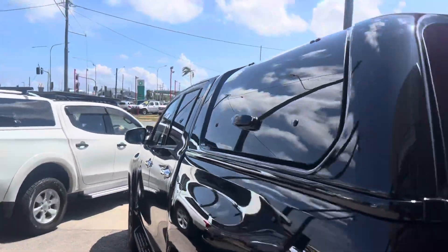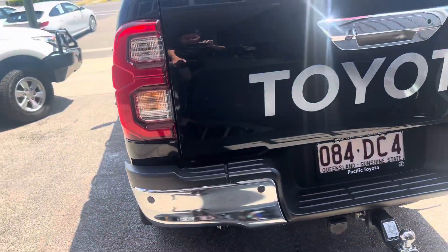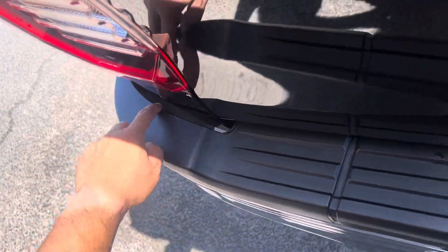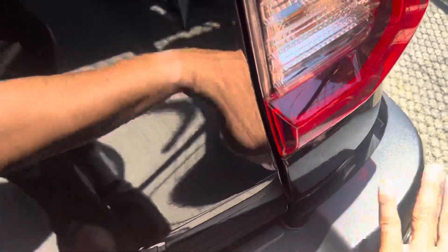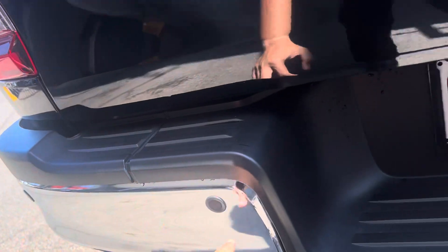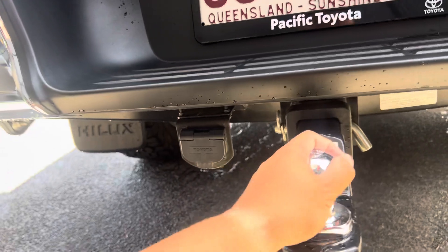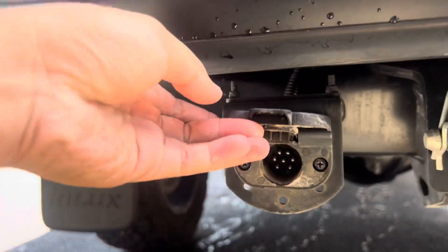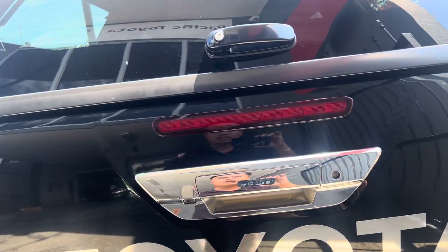Have a look at the rear bar — hasn't been pushed in or anything. The angles and dimensions on both sides are uniform, which shows it hasn't been pushed in before. No damages — looks basically brand new. You've got your rear parking sensors, rear reversing camera, and the tow bar — a genuine Toyota tow bar. Very, very neat and tidy.